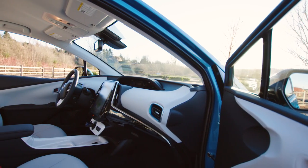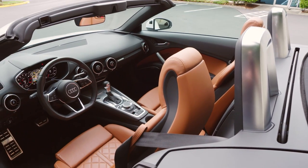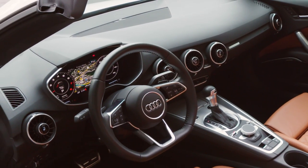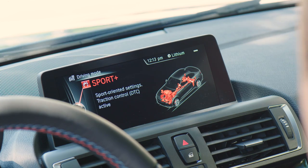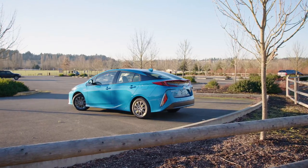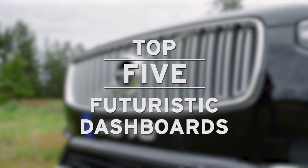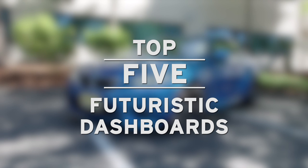The last few years have seen a dramatic rise in dashboard technology. Automakers are putting their best efforts into places you can see, like the dashboard center stack and driver information display. To illustrate the innovation happening across the industry, we picked our five favorites with the best futuristic dashboards you can buy today.